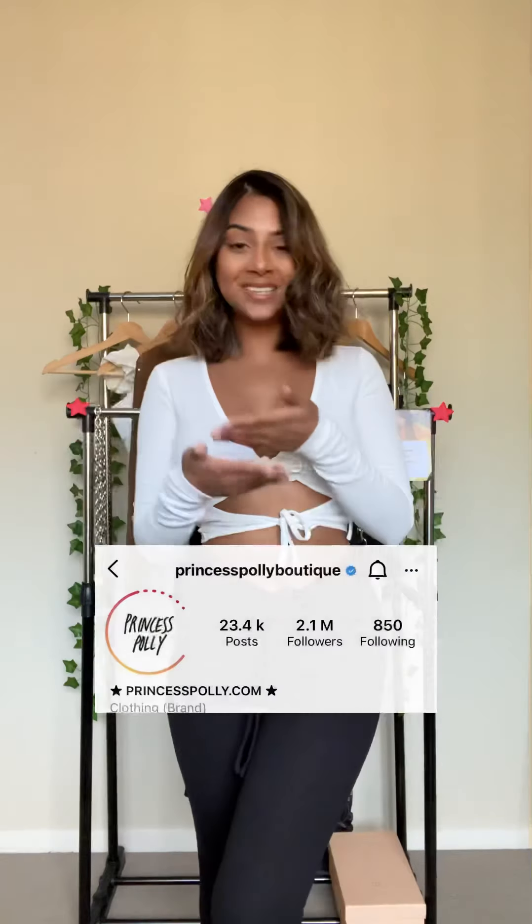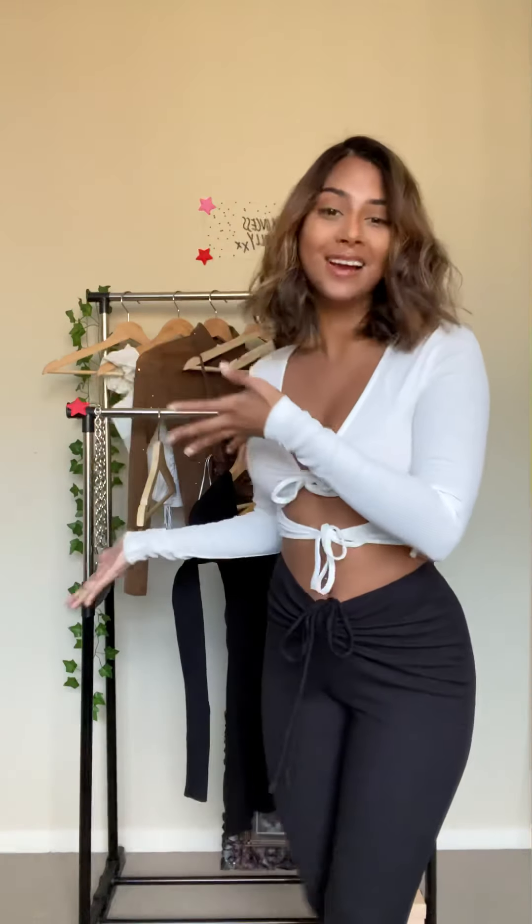Hey guys! Welcome to another fashion haul video with me. Today I am collaborating with Princess Polly and they have sent me very cute outfits that I would love to show you. This outfit is from them as well.